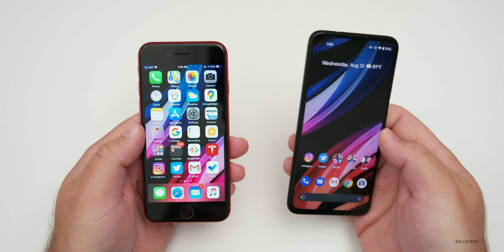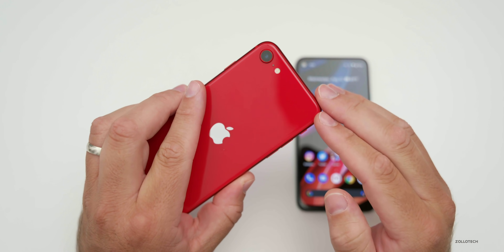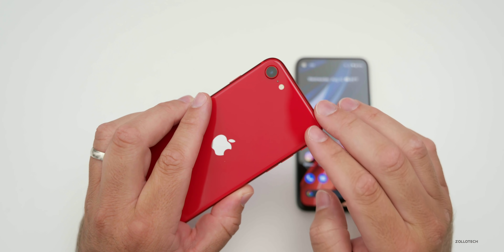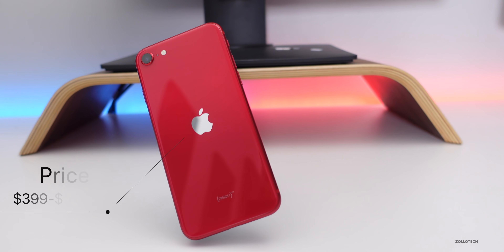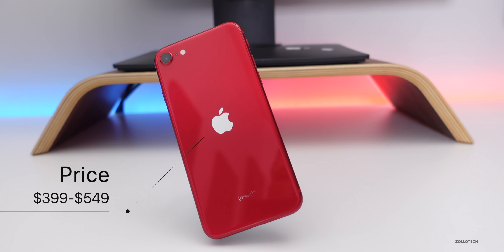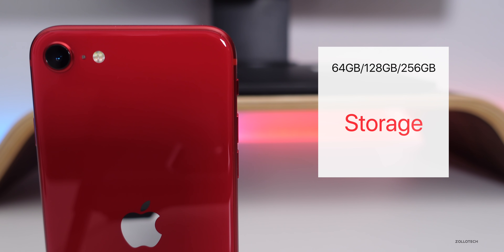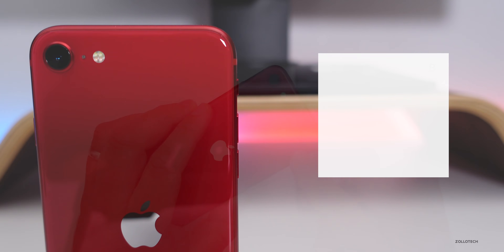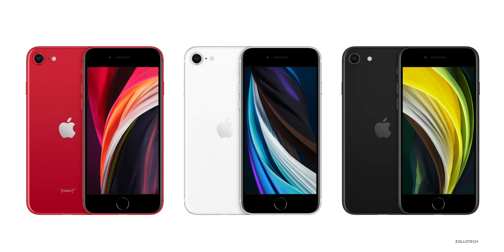The first thing is price and colors. With the iPhone SE — this is the red or Product Red version — the iPhone SE for 2020 comes in at $399 and goes up to $549. It comes in 64, 128, or 256 gigabytes, and the storage is not upgradable. You have three color options: red, white, and black.